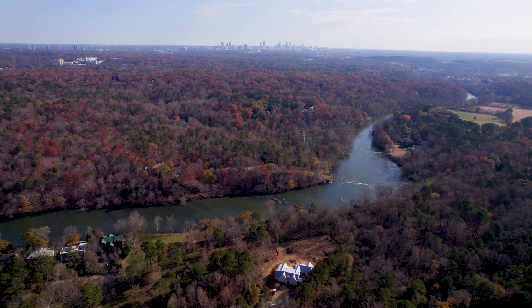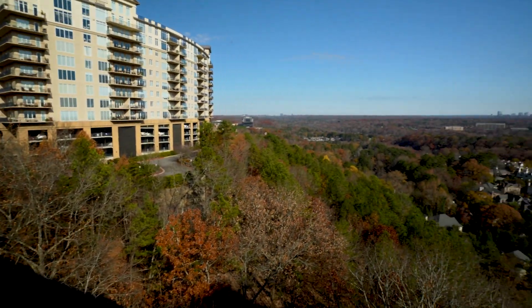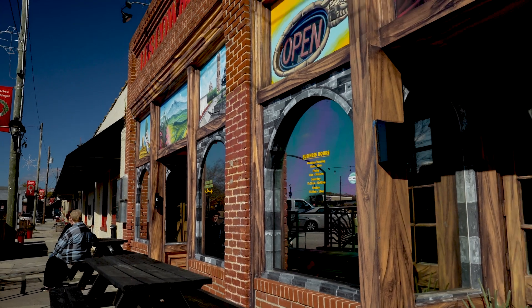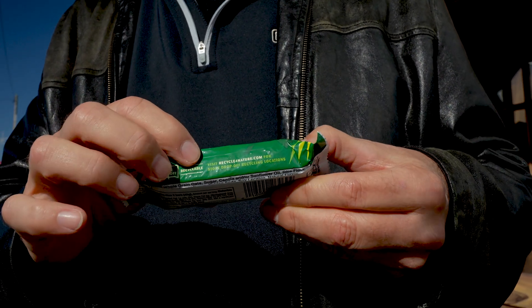Our next story takes us here to a scenic overlook of Georgia. Almost anywhere you go on this good earth, whether it's a large city like Atlanta you see in the distance, or small communities like this one and the nearby town of Villa Rica, Georgia — everywhere you look, you're going to find plastic packaging.